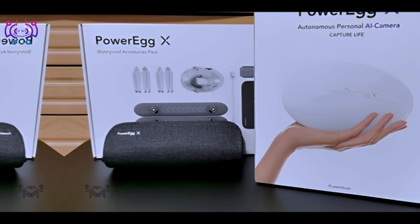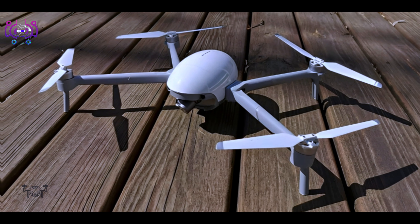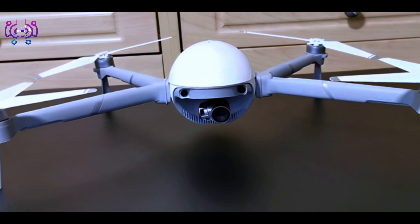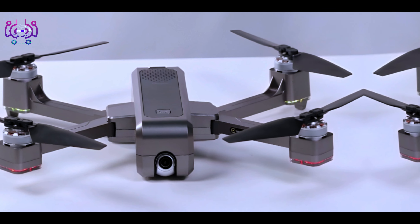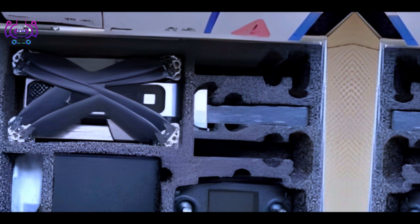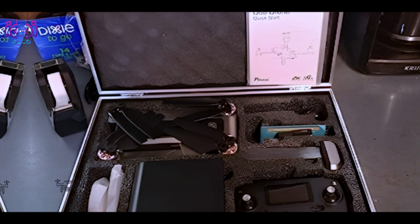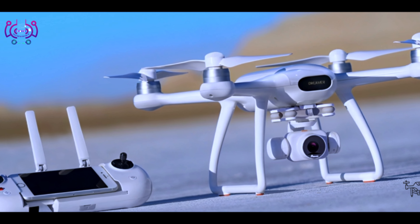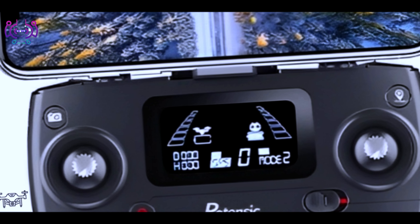Number six: Ryze Tello. An entry-level drone suitable for beginners and kids. Equipped with a 720p camera for capturing photos and videos, provides a maximum flight time of up to 13 minutes. Features EZ Shots, which allow for easy recording of short videos with pre-programmed flight paths. Compatible with a smartphone app and supports FPV viewing.